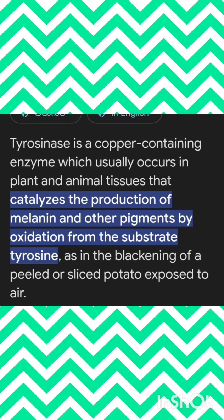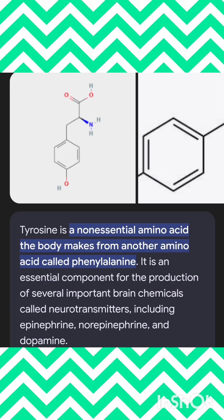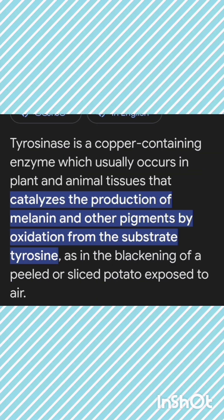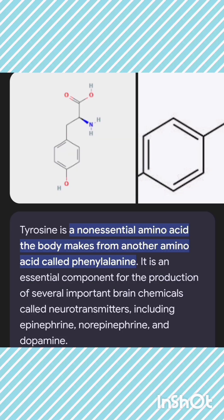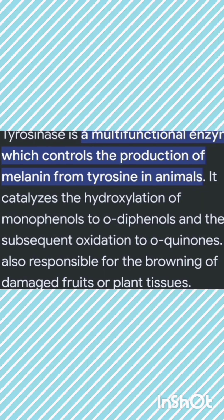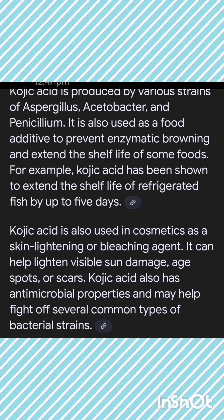Tyrosinase is a copper-containing enzyme which is present in both plant and animal tissue. It acts as a catalyst for melanin production. Tyrosinase is produced from the substrate tyrosine through the process of oxidation. At the same time, tyrosine is a non-essential amino acid which is produced from phenylalanine, and it is also an amino acid.